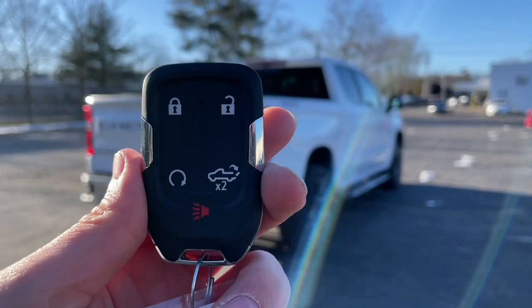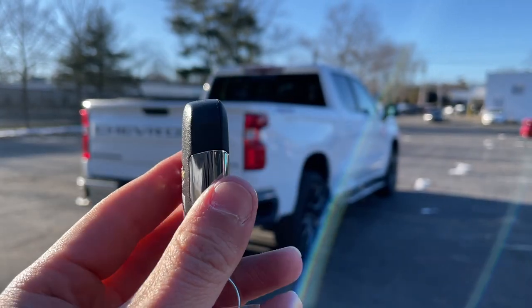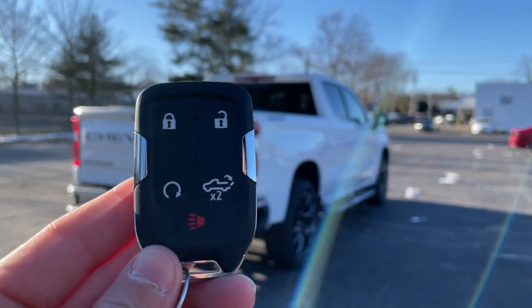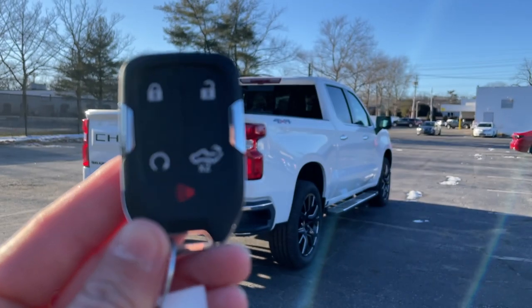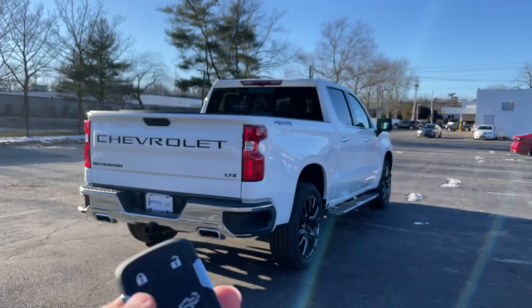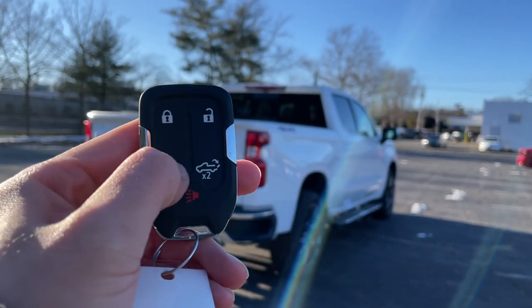Here is the key — it feels nice and solid with a Chevy logo on the back and a bit of chrome on the side. It has five buttons: lock, unlock, remote start, tailgate release, and panic. To remote start the truck, click the lock button and then hold down the remote start button.